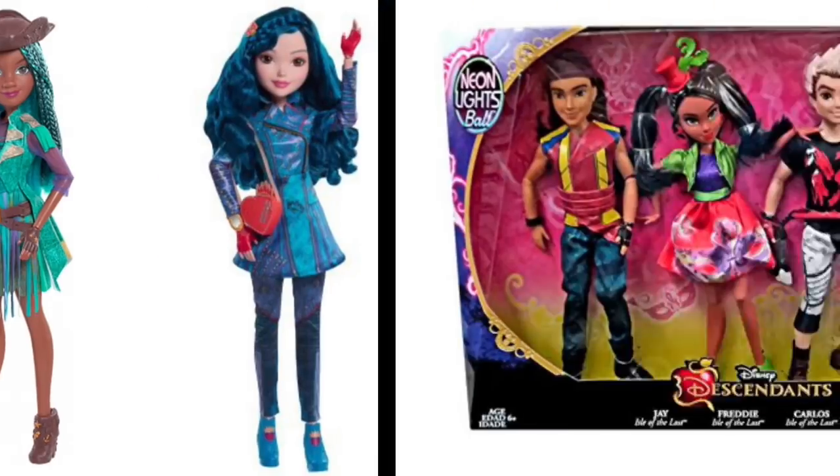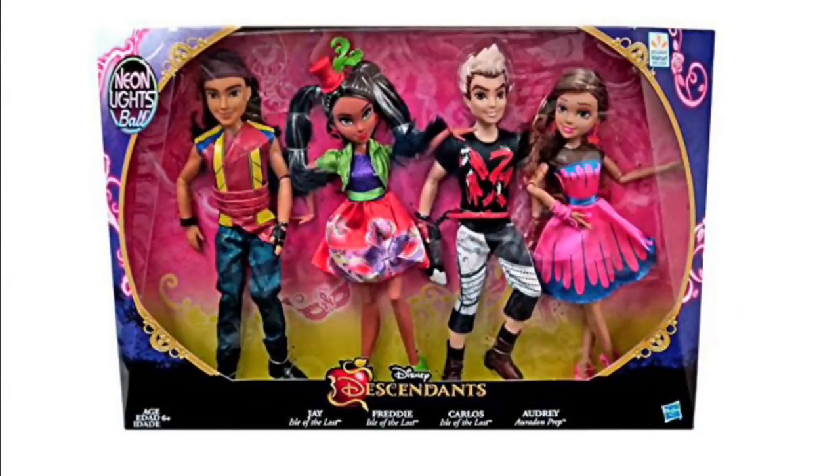Here's another four-pack — I think this is a Walmart exclusive for Neon Lights Ball. If you didn't have any of these characters, it's a great way to get them, but I'm really not a fan of four-packs with only one new character. The new one is Audrey on the right, and Carlos has a different t-shirt — that's really the only thing different.